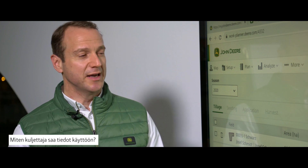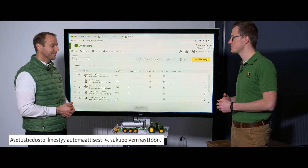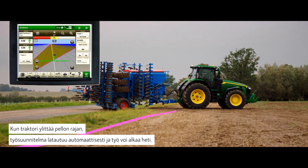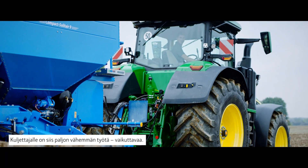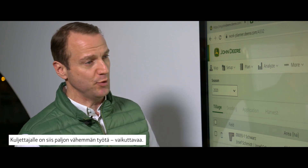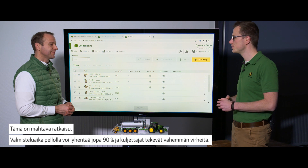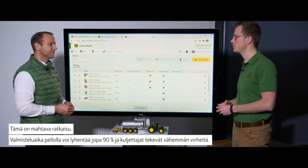And then just with a few clicks he can send this information directly to a connected machine. How can the driver access the data? The setup file appears automatically on the Gen4 display. When the tractor crosses a field boundary, the work plan automatically loads and work can start immediately. That sounds like a lot less work for the operator. Setup time in the field can be reduced by up to 90% and you face fewer operator errors.